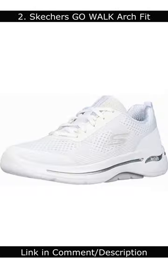Number 2: Skechers Go Walk Arch Fit. The Skechers Go Walk Arch Fit is a supportive and comfortable shoe that is perfect for people with arch pain.